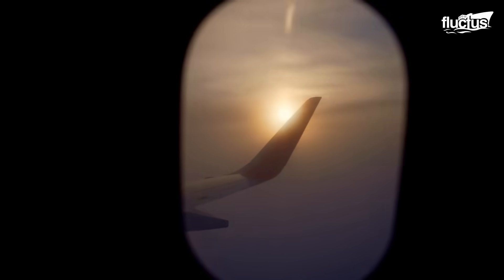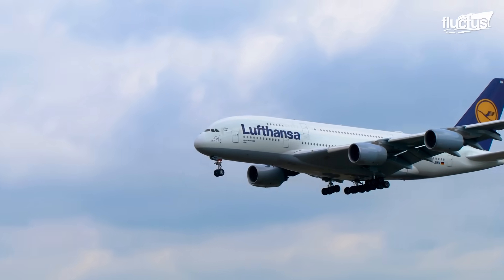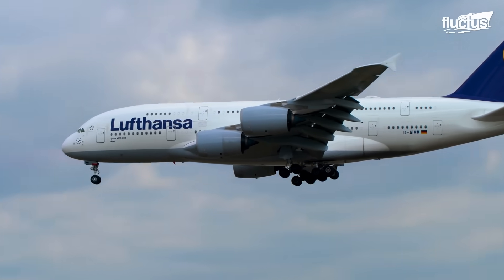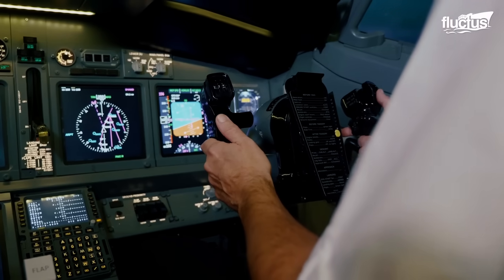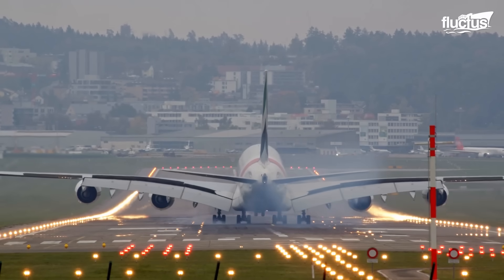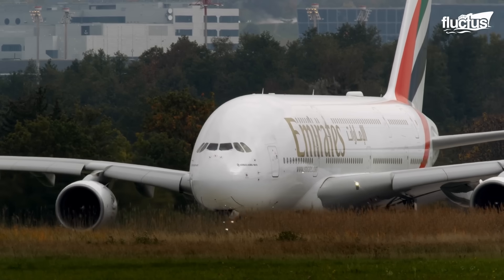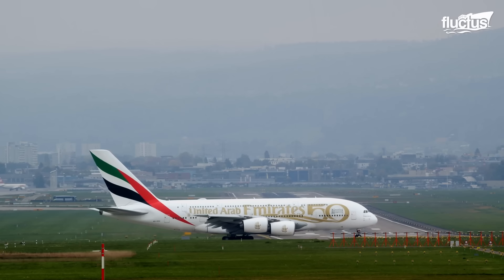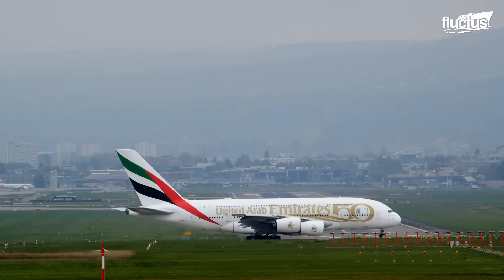Hello, everyone, and welcome back to the Fluctus Channel. Aircraft have grown substantially in size since the advent of air travel. Imagine how large their factories can be when planes are as big as the A380 and as advanced as the Boeing 777.